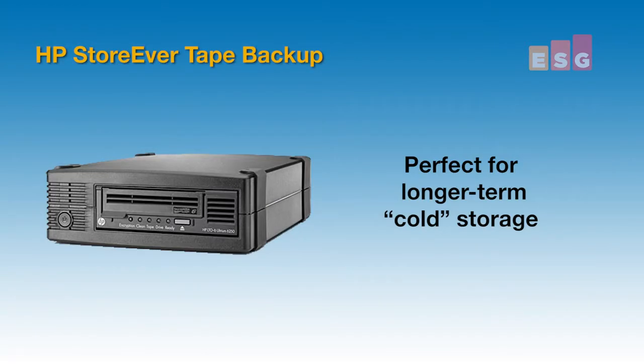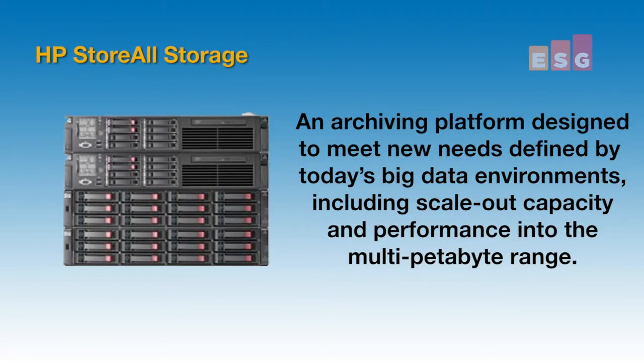HP's StoreOver tape backup platforms are perfect for longer-term cold storage. And finally, HP's StoreAll archival system is an archiving platform designed to meet the new needs defined by today's big data environments, including scale-out capacity and performance well into the multi-petabyte range.